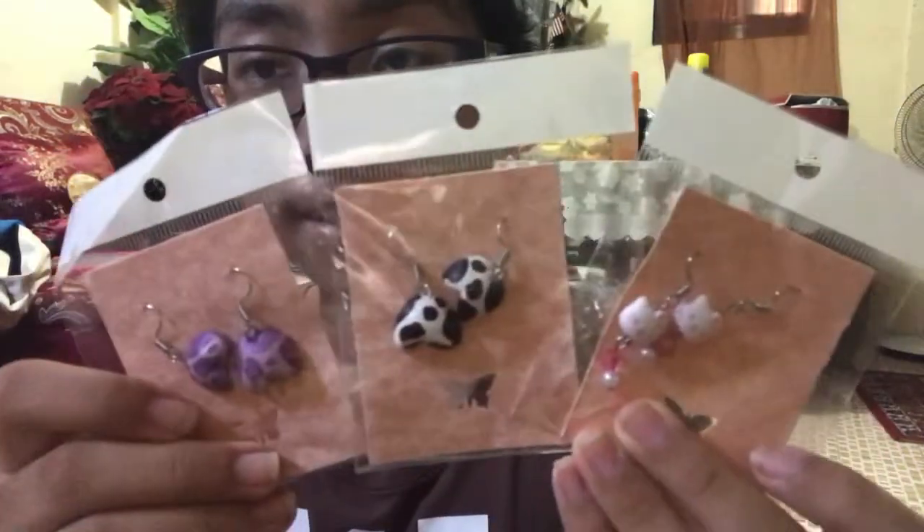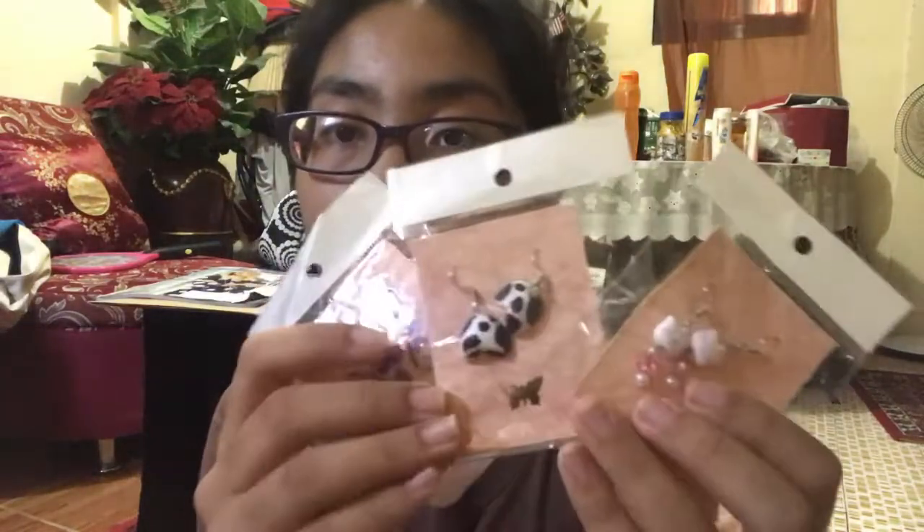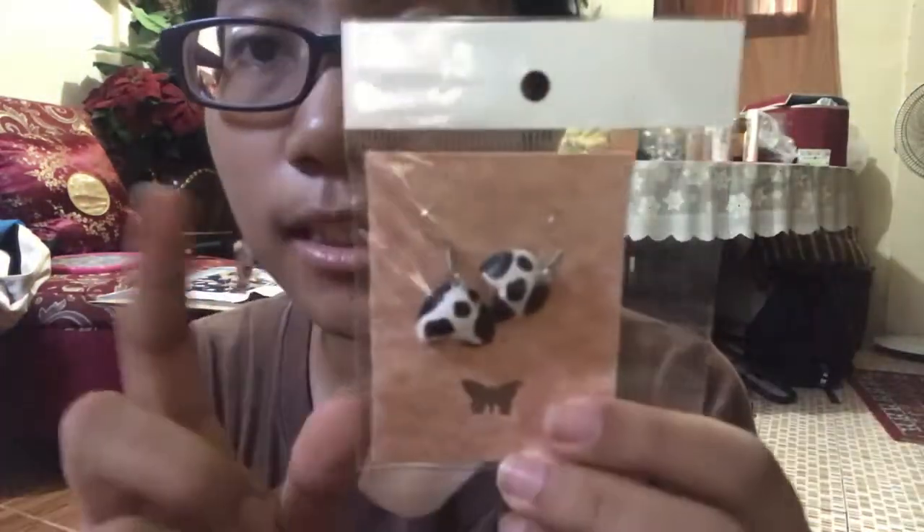Now on to my purchased items. These are the three items — they were at a really good price so I had to get them. I saw how they use locally sourced materials, which I love. This is the back of the packaging, as you can see it has the butterfly design, and here are the earrings — I'll show you them one by one.